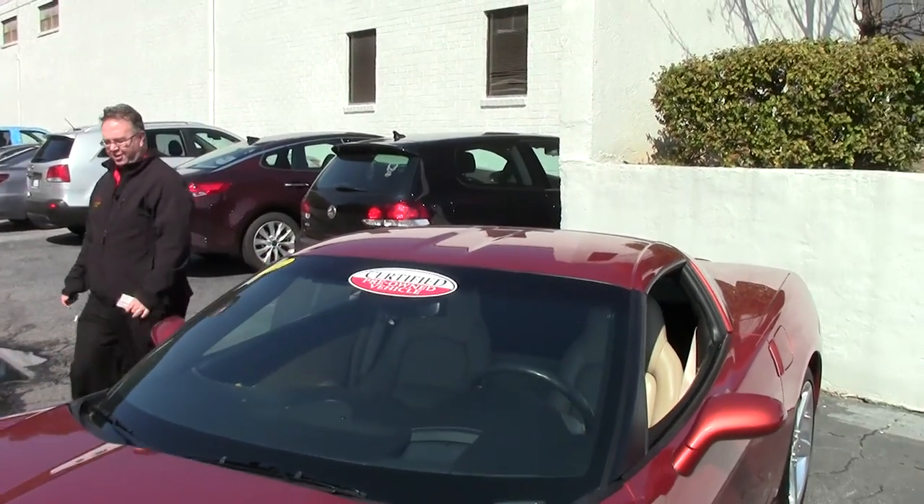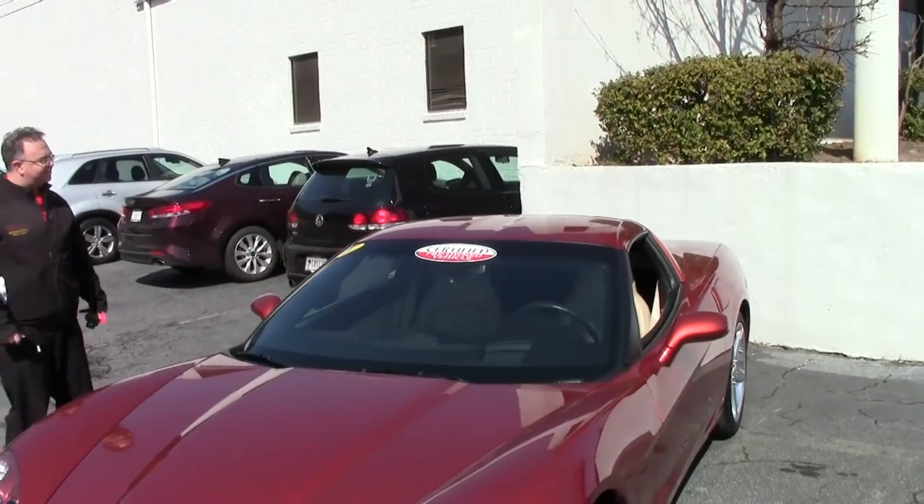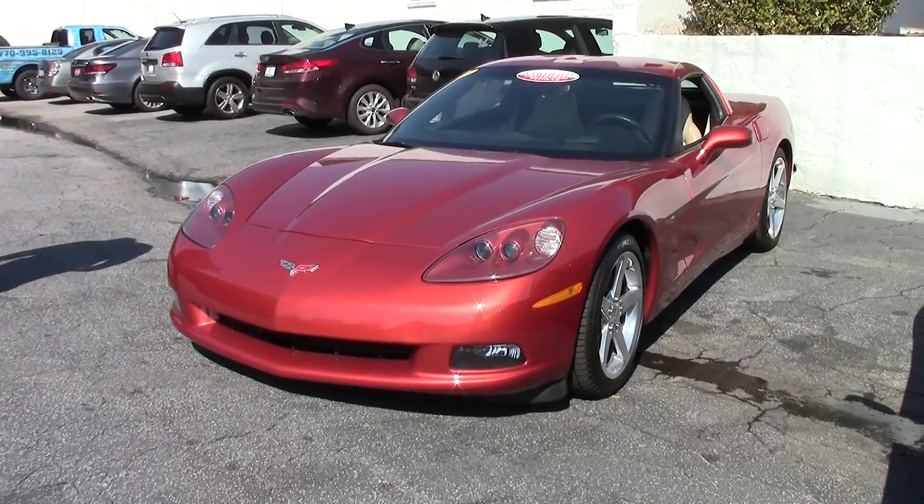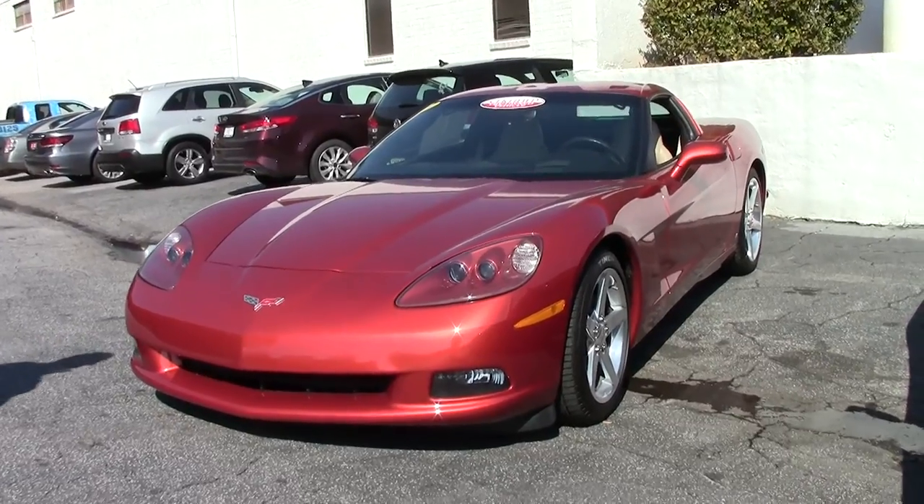Welcome to Buy A Vet. Today we're going to look at a very rare color. This is Daytona Sunset Orange — an absolute beautiful color you've got to see in person. Very stunning, beautiful car.